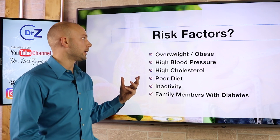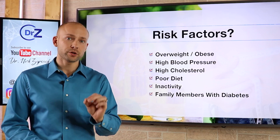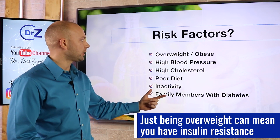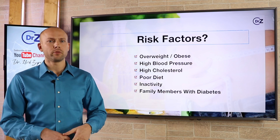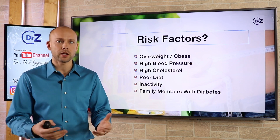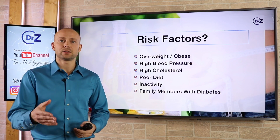Let's talk about the risk factors associated with insulin resistance. Remember, 90% of people who have it aren't even aware. Risk factors include being overweight or obese — even just having belly fat is a strong indicator of insulin resistance and possibly fatty liver. High blood pressure and high cholesterol are also major risk factors, as is eating a high-sugar, high-carbohydrate diet. Inactivity is a very large risk factor, and of course, if family members have this issue, that's a genetic risk factor too. Consider getting tested if any of these apply to you.